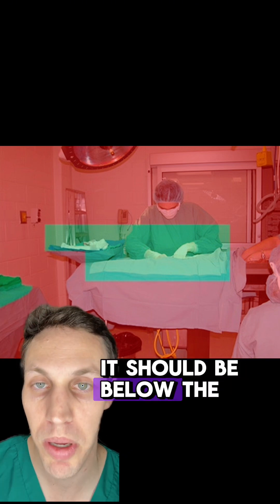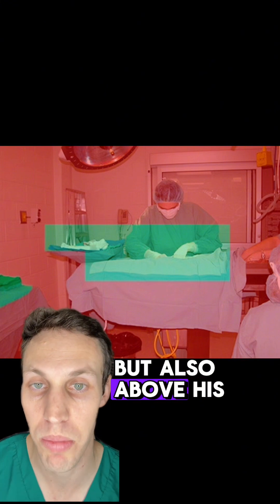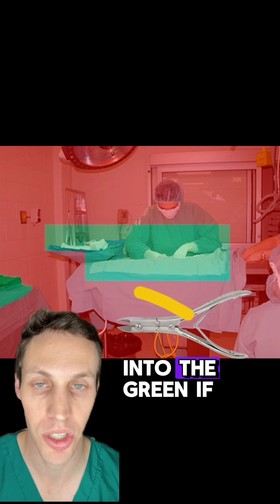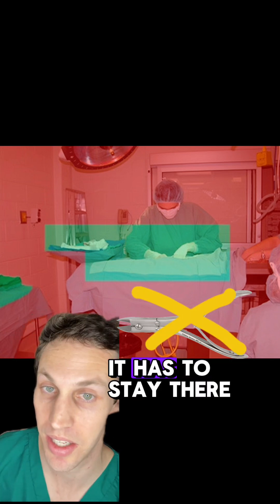Look how narrow that height is. It should be below the surgeon's shoulders, but also above his waist. So if you drop a tool from the green into the red, you can't bring it back into the green. If it's gone into the red, it has to stay there.